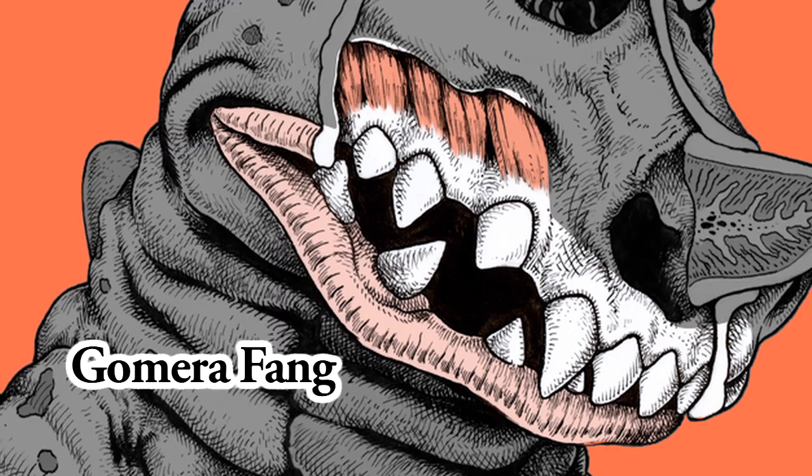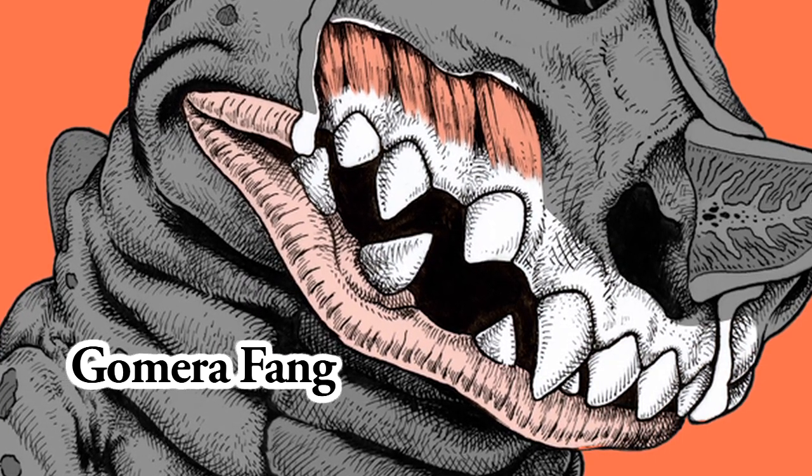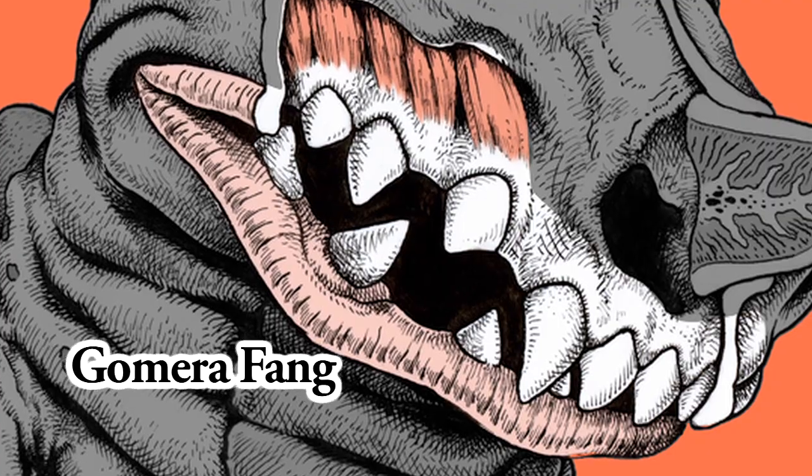Gomera Fang. Mighty fangs are hidden behind Gomera's attractively plump lips. But he has never brushed them, and therefore his breath smells terrible. A number of witnesses have reported seeing crows faint because of his breath.